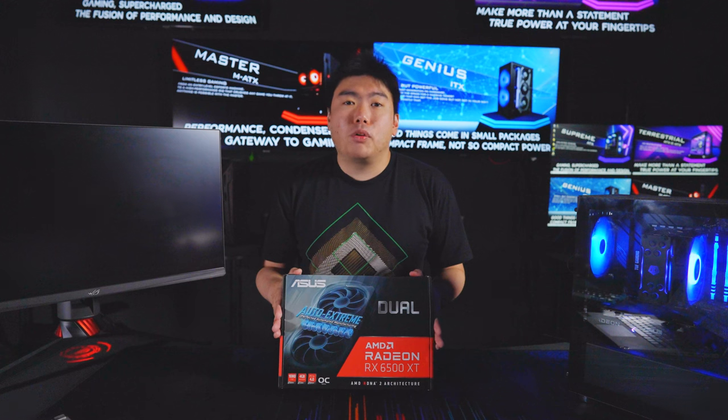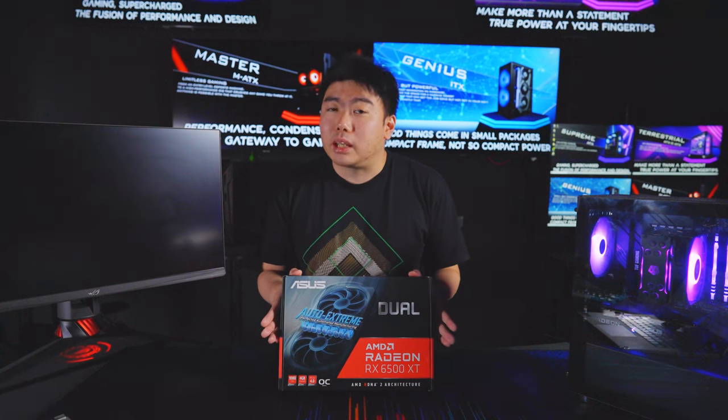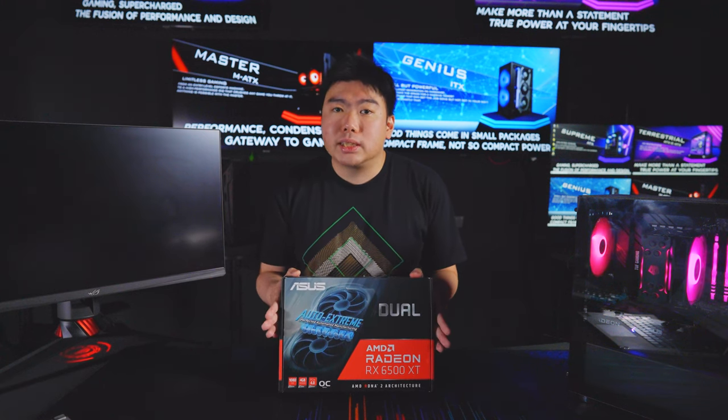Hey guys, welcome back to the Invader PC showroom. Today is a new day, and with a new day, we have a new GPU. That's right folks, a new GPU in the year 2022. So today with us, we have the Radeon RX 6500 XT from both ASUS and AMD. Now this card is supposedly starting at USD $199. So is it worth the hype? Find out as we dive deeper into the performance metrics of the Radeon RX 6500 XT, especially compared to its older brother, the RX 6600.